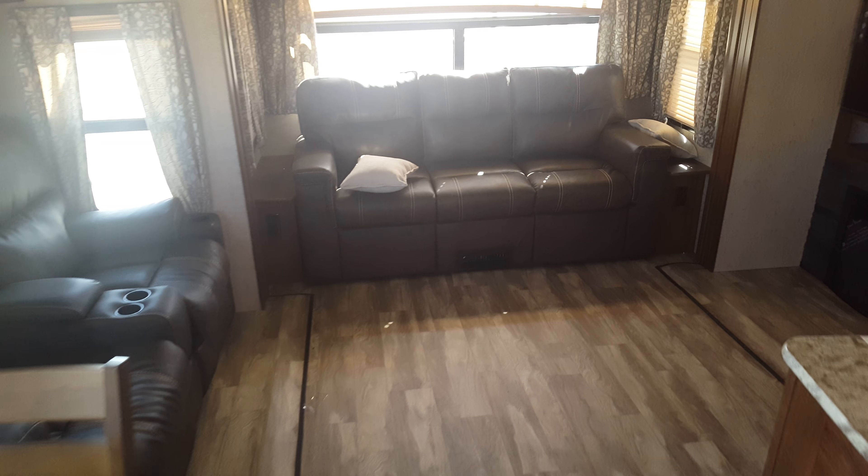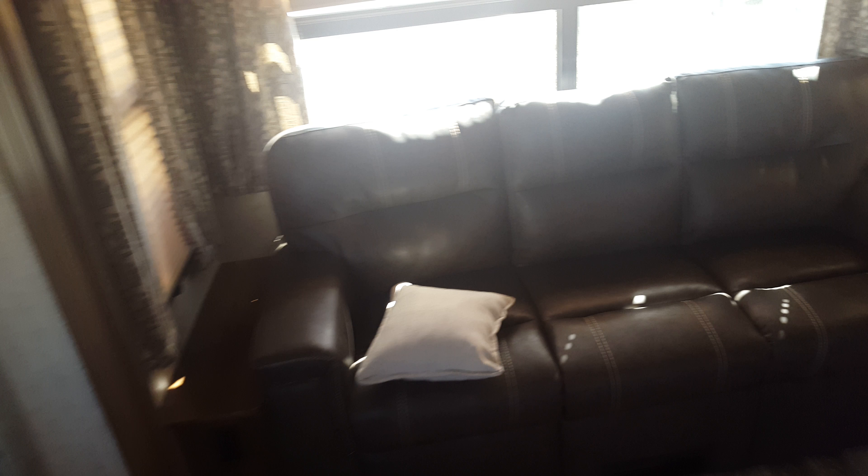Nice wide-open floor plan, theater seating, tri-fold sofa. There's tons of storage in the kitchen, the bigger fridge, movable island — just storage all over.